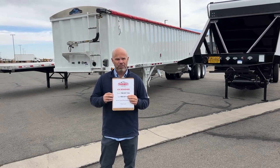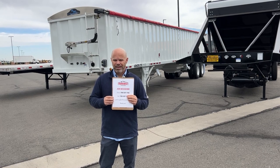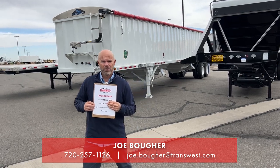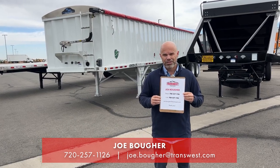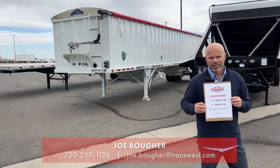So if I can help you out with anything rental related, give me a shout on my cell at 720-257-1126, or I can be reached by email at joe.boer — that's B-O-U-G-H-E-R — at transwest.com. Thank you and have a great day.